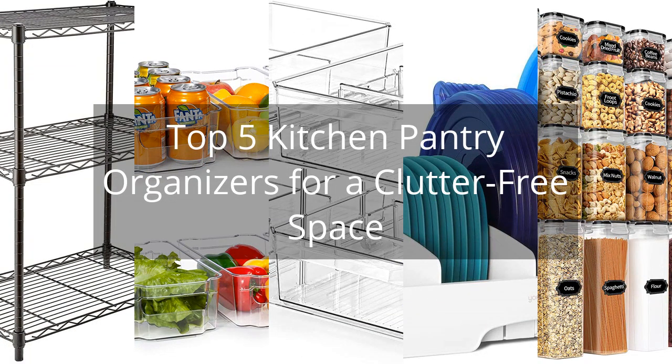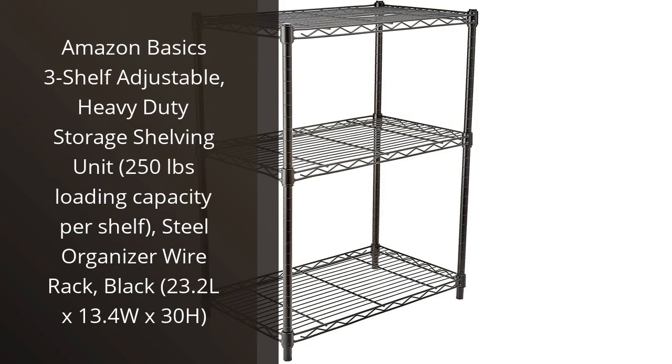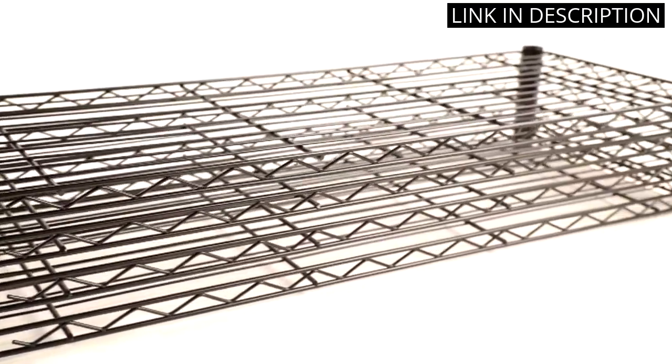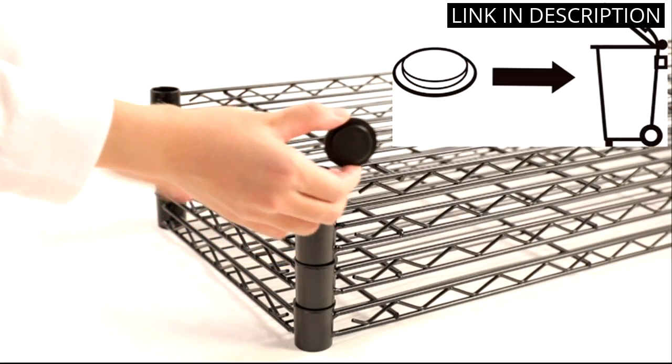Top 5 Kitchen Pantry Organizers for a Clutter-Free Space. I recently purchased the Amazon Basics 3 Shelf Adjustable Storage Shelving Unit and I couldn't be happier with my purchase. The heavy-duty steel wire rack can hold up to 250 pounds per shelf, making it perfect for storing larger items without worrying about the unit collapsing.